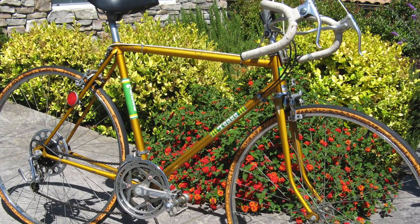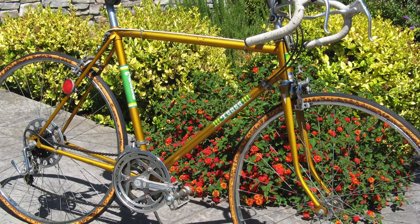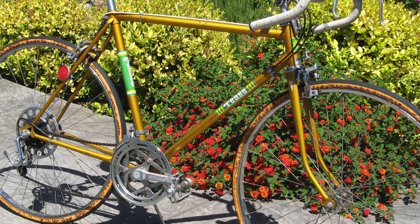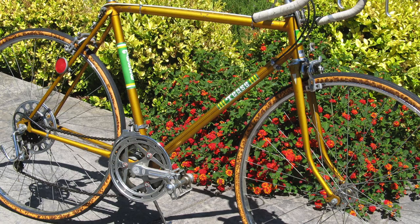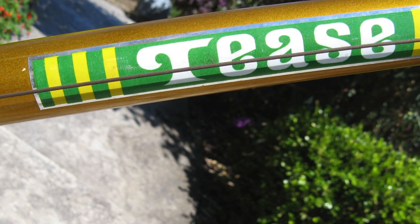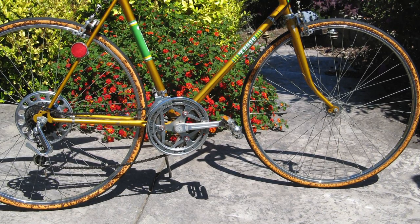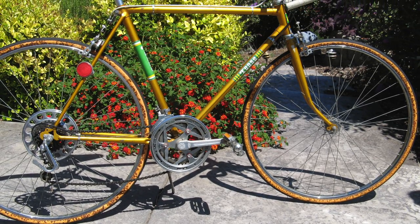Sporting some of the earliest Shimano components to make it to the US, this 30-pound, golden — I like to call the color Captain Kirk gold — Sexy Beast was a creation of the Japanese. That groovy 70s font on the downtube lets you know just how sexy this bike is. If David Cassidy was riding a bike to the Partridge Family set way back when, this would have been the bike.